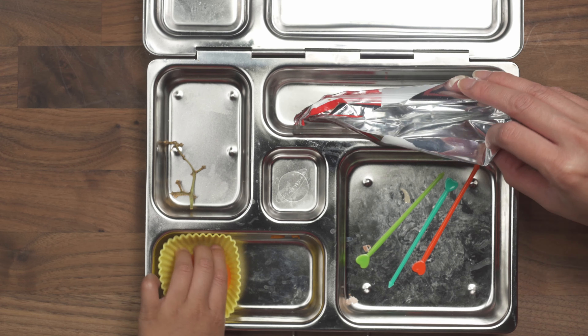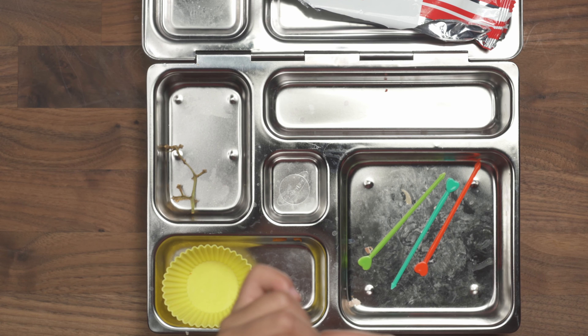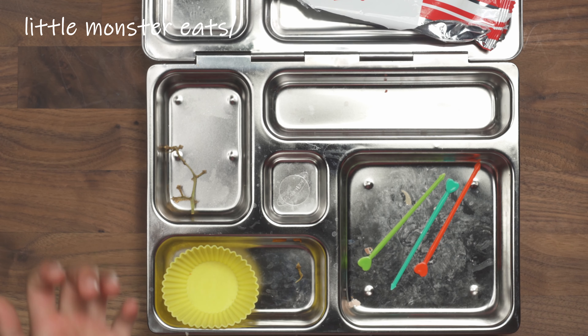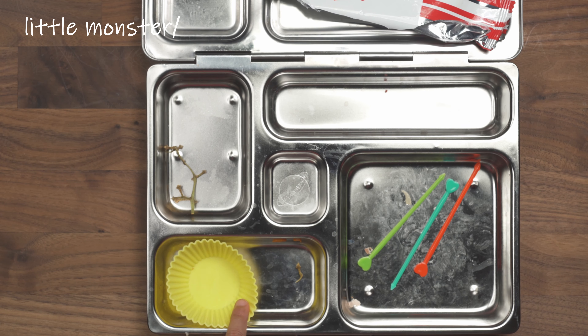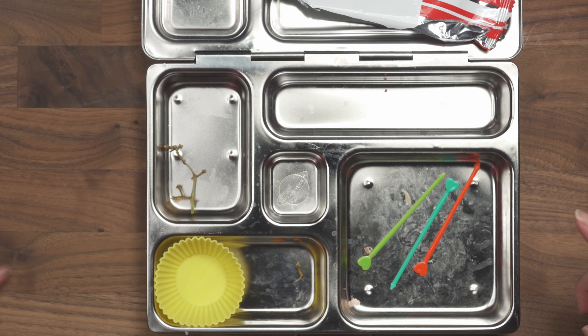He finished everything! He ate all the chocolate sticks, and he still had some carrots to finish — he's just throwing them in his mouth. He finished everything. Was it yummy today? Mm-hmm. You did finish everything — good job!